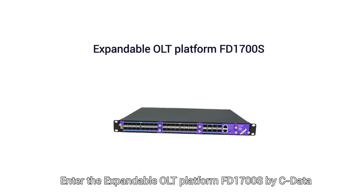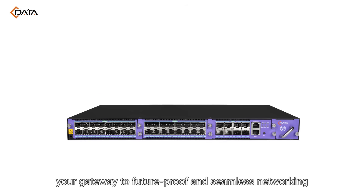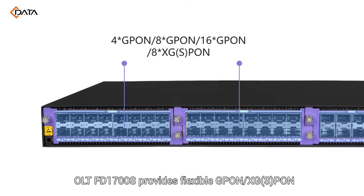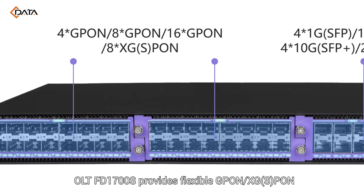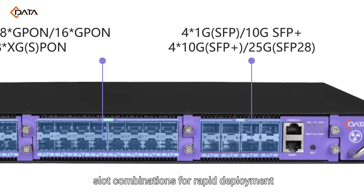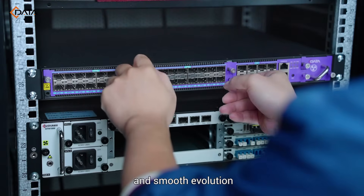Enter the expandable OLT Platform FD1700S by CData, your gateway to future-proof and seamless networking. OLT FD1700S provides flexible GPON and XGS-PON slot combinations for rapid deployment, enabling multi-service, high bandwidth, low latency, and smooth evolution.